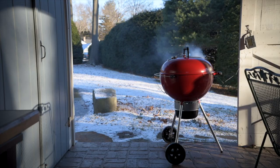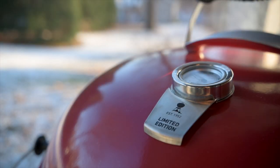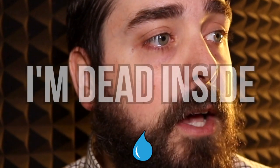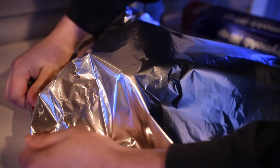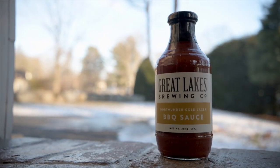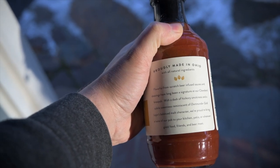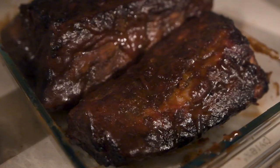Now the best part about the Weber Red Kettle is admiring it in the setting sun while it whispers sweet, delicious-smelling smoke to you. It brings a tear to my eye — a motion graphics tear. I'm dead inside. Anyways, the rest of the cook is similar to my quicker ribs video, with the wrapping of the ribs when it gets to the right color. After unwrapping the ribs, I slathered them in the sauce and put them back on the pit to caramelize.